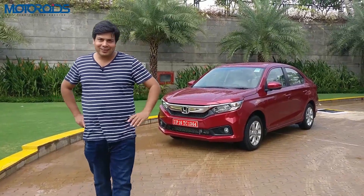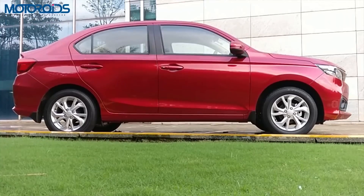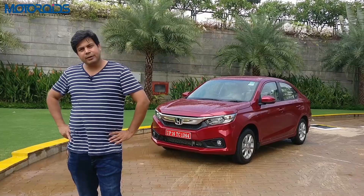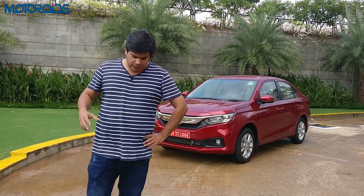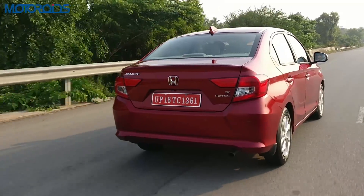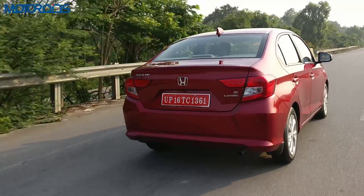My name is Amit Changani, and this is the all-new Amaze — Honda has reimagined it for India. With the Amaze, Honda has gone back to the drawing board and put in a lot of research to figure out what Indians really want. And it seems like they have really figured that out — I'll tell you why.